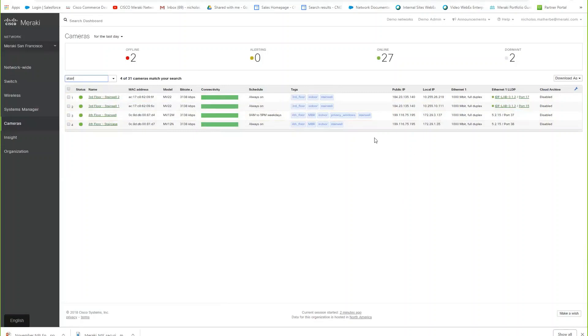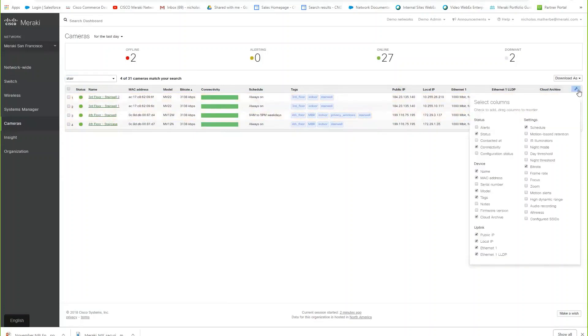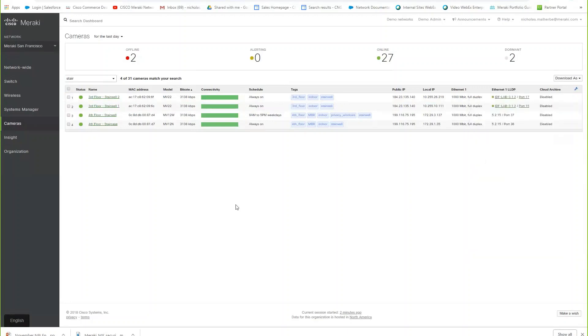It gives you the ability to view critical information: public IP, local IP, and the Ethernet cable it's connected to. You can add more information including firmware versions. Because firmware is pushed to the dashboard, you can deploy it at the time of your choosing. Make sure all cameras are up to date — we release new features which allow more functionality over time, and keeping firmware current gives you access to those. That's all included in the license.